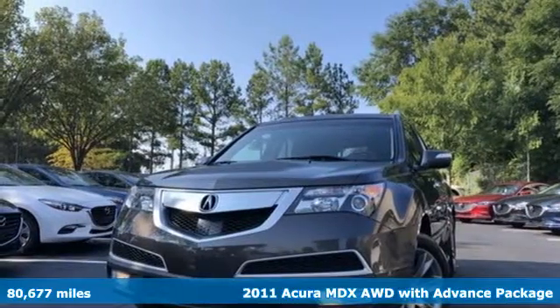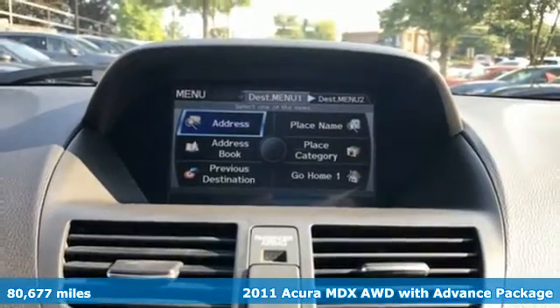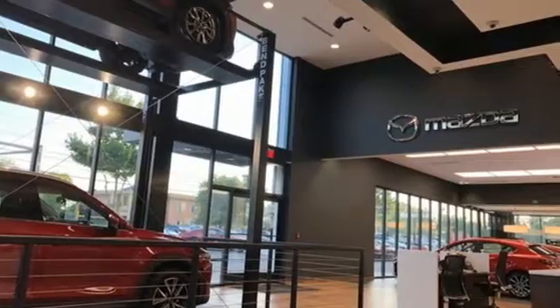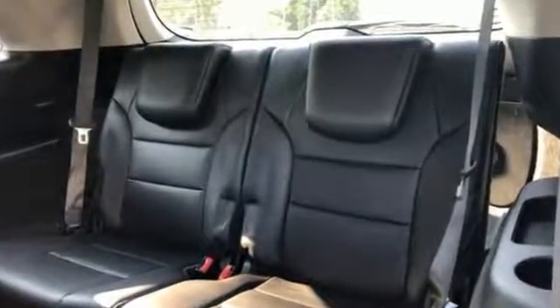It's a 2011 Acura MDX. Alloy wheels, a power glass sunroof, a multi-function steering wheel, a rear view camera, speed proportional power steering, xenon headlights, and a tire pressure monitor all come standard in this amazing luxury crossover.